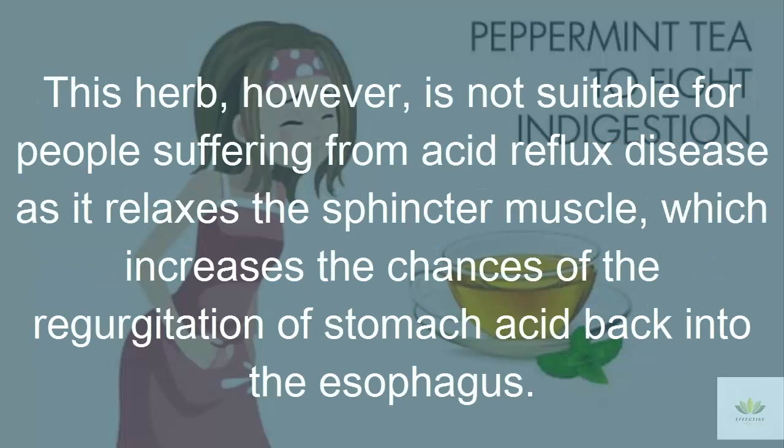Note: this herb is not suitable for people suffering from acid reflux disease, as it relaxes the sphincter muscle, which increases the chances of regurgitation of stomach acid back into the esophagus.